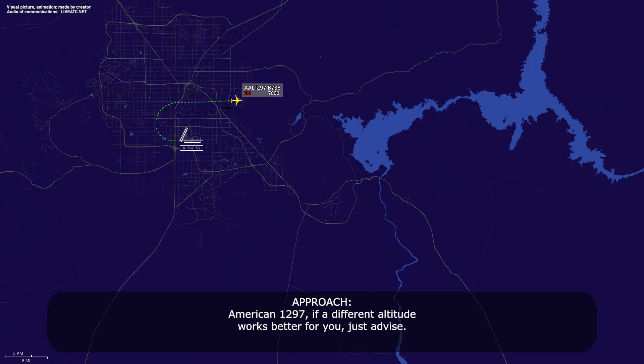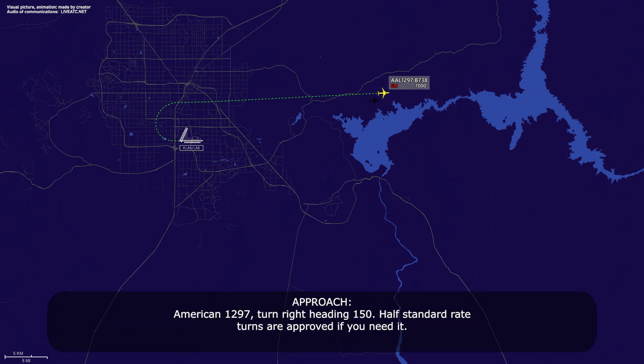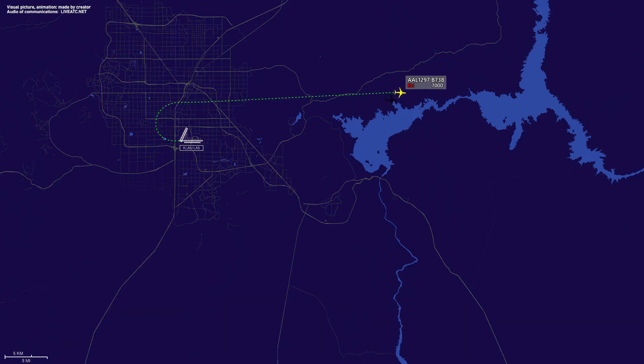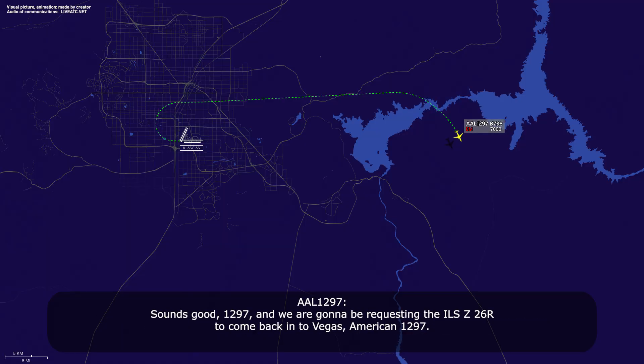American 1297, if a different altitude works better for you, advise. We're good at 7 right now, American 1297. Roger. And American 1297, turn right heading 150 — half-standard rate turns are approved if you need it. Right turn to 150, half-rate approved, American 1297. We're not trying to bother you while you're running your checklists, just expect some vectors to the southwest. Sounds good, 1297. We are going to be requesting the ILS Zulu 26-right to come back into Vegas, American 1297.